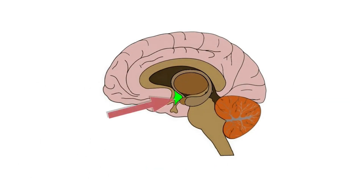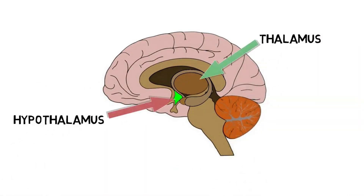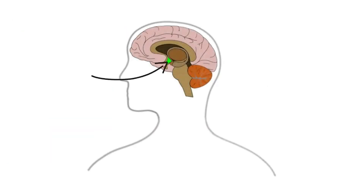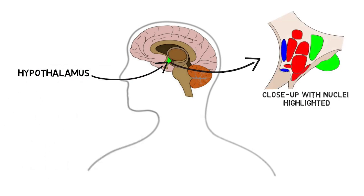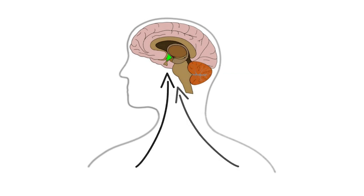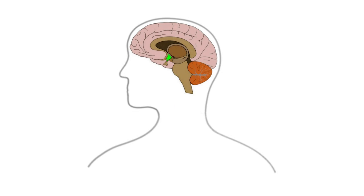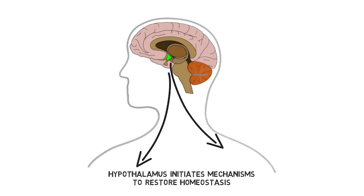The hypothalamus is a small region located deep in the brain, just below the thalamus. It sits above and is connected to the pituitary gland, a neuroendocrine gland whose function is regulated by the hypothalamus. The hypothalamus is a complex structure that contains more than a dozen nuclei with different functional specializations. It receives information from the body and other parts of the nervous system about a range of physiological parameters, and can influence behavioral systems, the autonomic nervous system, and neuroendocrine systems to initiate mechanisms to restore homeostasis when needed.